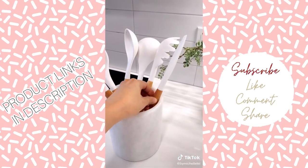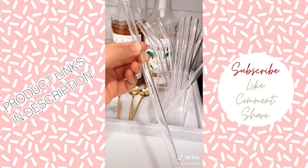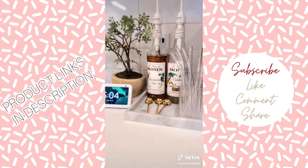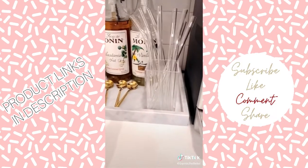These white silicone and wood kitchen utensils, these super cute reusable glass straws, and these mini gold espresso spoons. Lastly, this marble tray I use next to my coffee machine to display my syrups and straws.